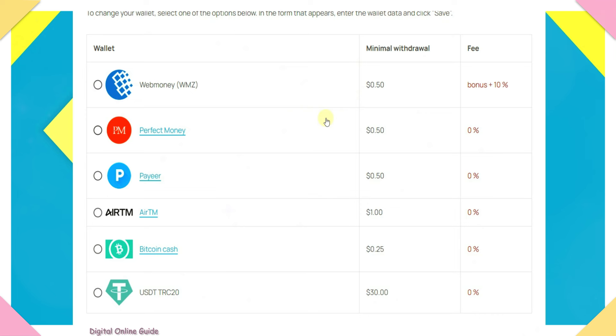To withdraw, go to the main menu and click on the withdrawal page. Payment methods available include WebMoney, PerfectMoney, PayYour, ATM, and BitcoinCash. Minimum withdrawal for ATM is $1.00, for PerfectMoney and WebMoney it is $0.45, and for BitcoinCash it is $0.25.